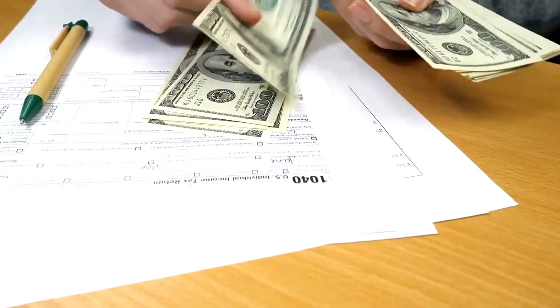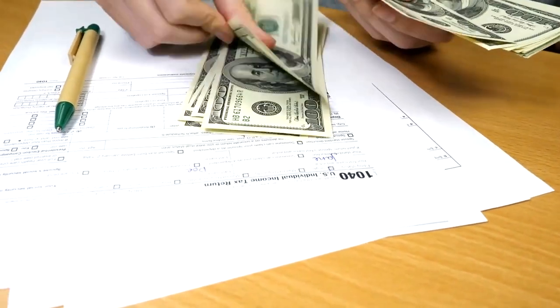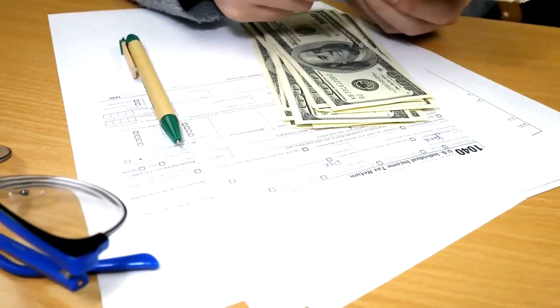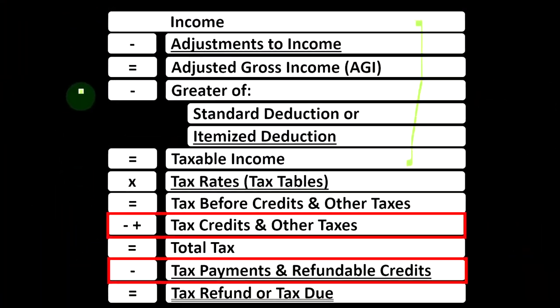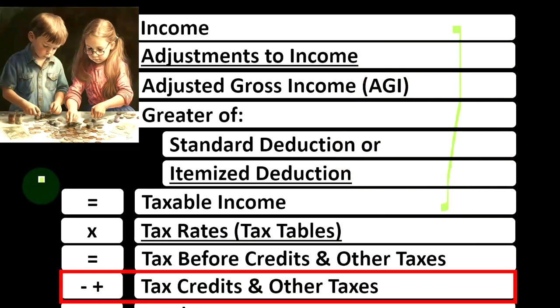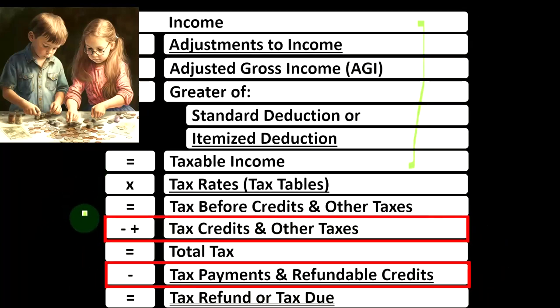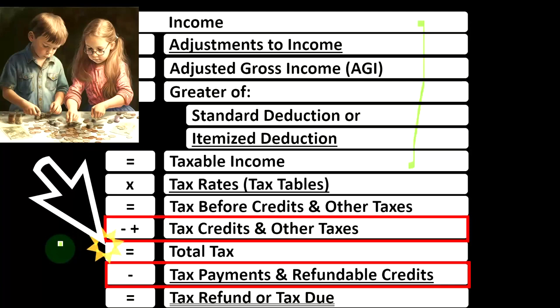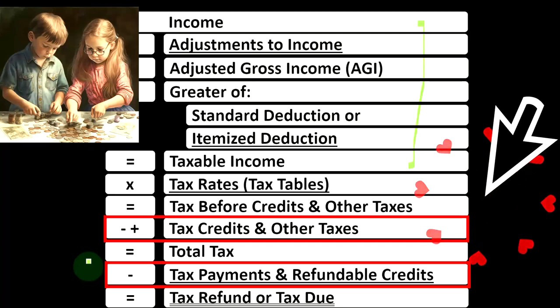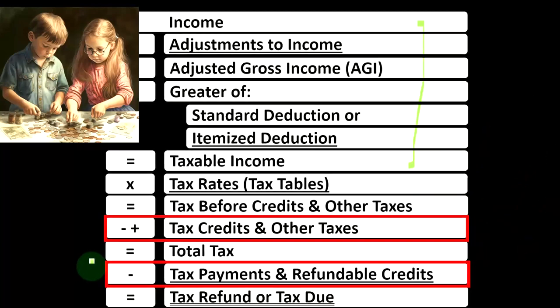Note that credits are similar to deductions in that we like them both, but if we can get a dollar credit versus a dollar deduction, we would rather have the credit — usually because we get the full dollar of benefit, whereas a dollar deduction simply decreases the taxable income and the benefit is then subject to the tax rate that we have. Also remember that we have non-refundable credits versus refundable credits. Non-refundable credits do not take the tax liability below zero. Refundable credits can, and when they do, it's using the tax code not so much as a tax system but as a welfare or benefit program for that refundable portion.